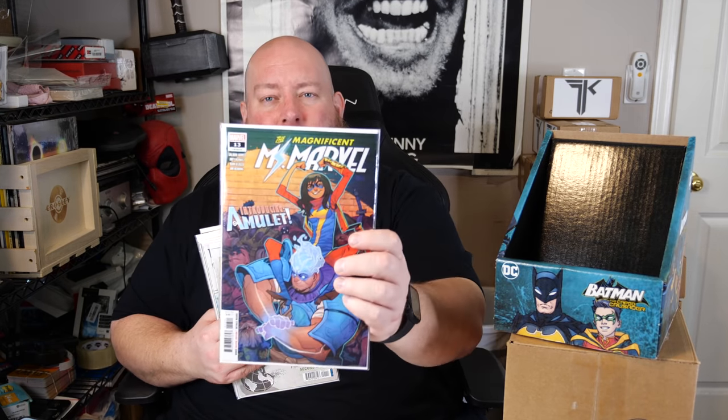The first comic I picked up at Comic Carnival is Magnificent Miss Marvel number 13. This is the first appearance of Amulet, a magical Arab-American superhero. They had a limit of one copy per customer, which I expected given how insane the comic book hype is right now — most shops are limiting first appearances to one per person to be fair. I was happy to get my one copy; there were probably three to five left when I was there, though they're likely gone by now.